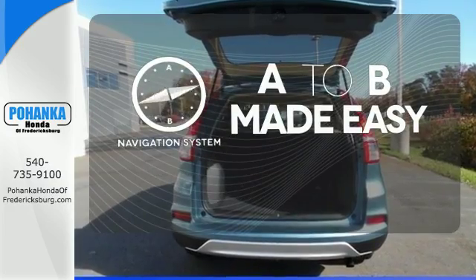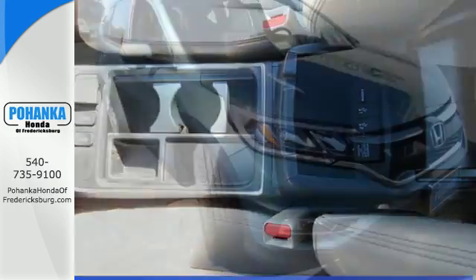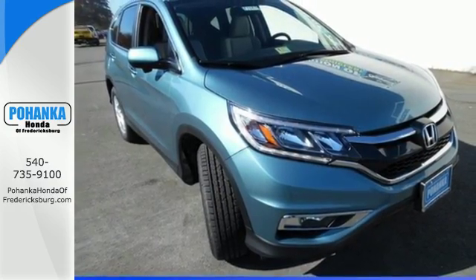Never feel lost again with the navigation system. Wrap yourself in the comfort of heated seats. Get the efficiency and versatility you crave — come take a look today.